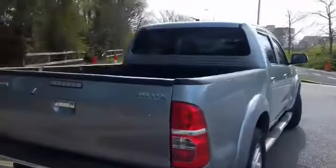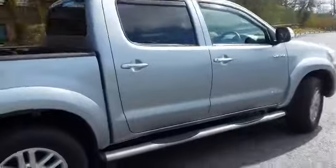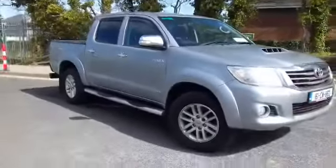This vehicle is available today at Monastreville Motors. Finance is also available. You can apply online or by calling us on 045 525 255.